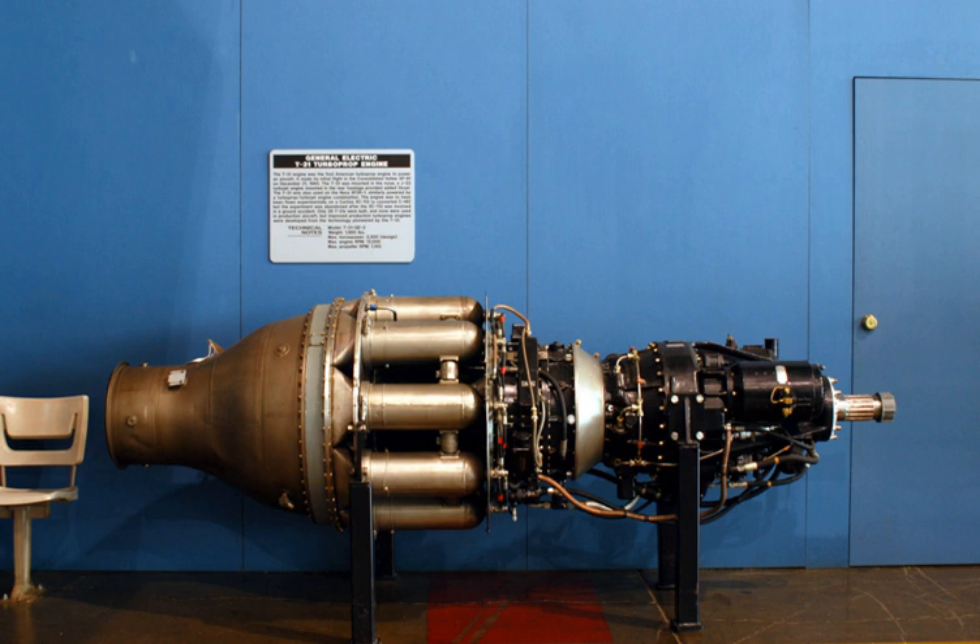The General Electric T31 was the first turboprop engine designed and built in the United States. The TG100 benefited from the Anglo-American technology exchange, with one of its designers, Glen Warren, stating that one of the most important British contributions was the concept of multiple combustion cans. The GE axial compressor design was directly influenced by NACA with their eight-stage compressor.